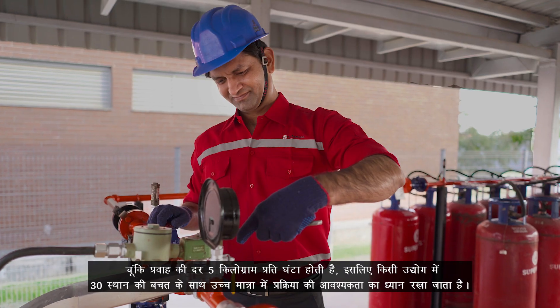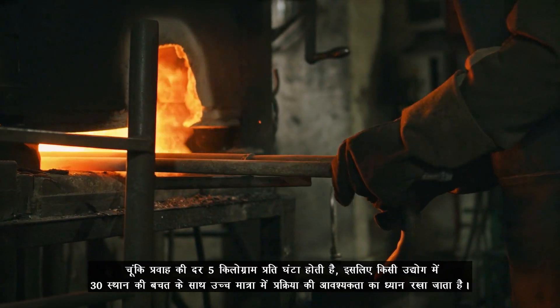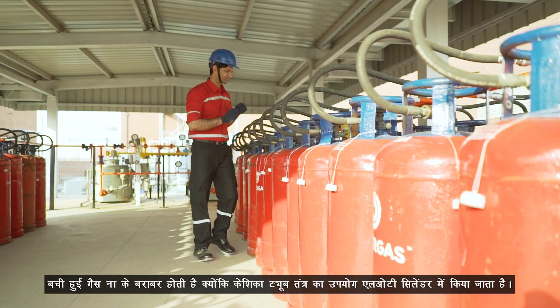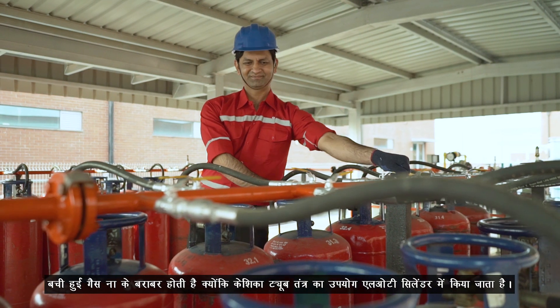As the flow rate is high at 5 kgs per hour, high volume process requirements in an industry are taken care of with ease, thus saving 30 percent space. Residual gas is also negligible as a capillary tube mechanism is used in LOT cylinders.